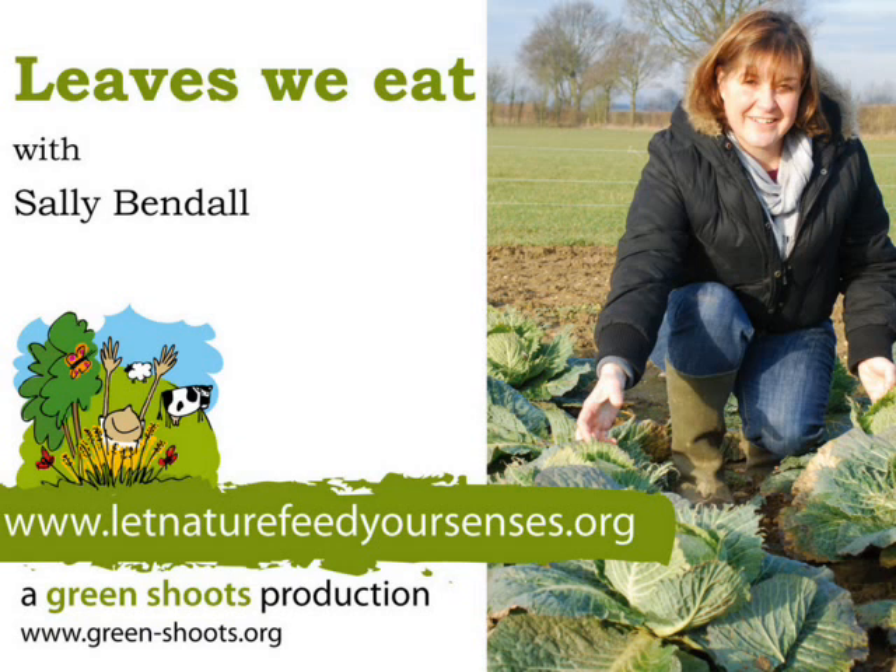The birds don't only eat the waste and the leaves we have here — they also shelter underneath the plants in the cold months. And some of them will even look for a place to make their nests amongst the vegetables here.